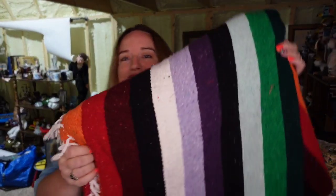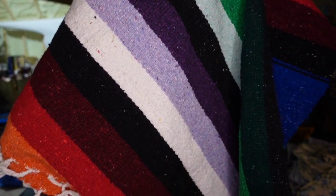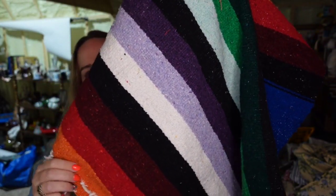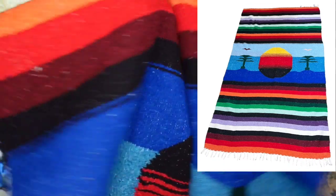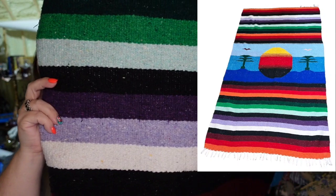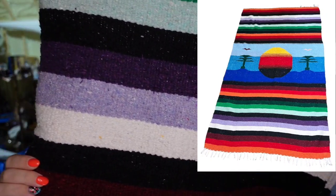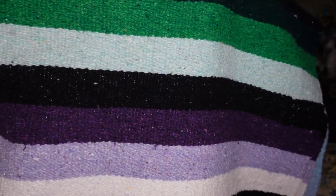Up next, I'm going to show you this here — this is a Guatemalan woven rug. I'll pop a picture up because it's a pretty cool design. It's either a rug or a blanket. This one I paid $5 for. It sold for $40.94, so it is going to be about a $30 profit. And that rug was listed only for a few months, so it sold pretty fast as well.